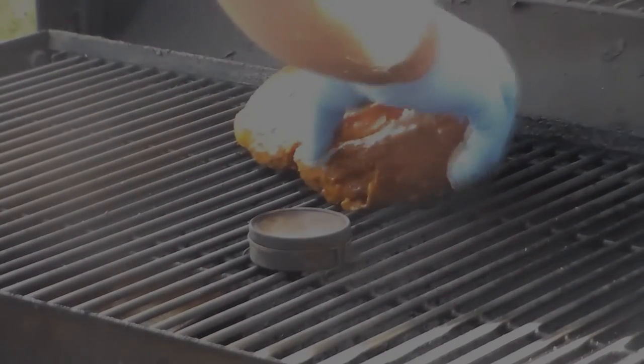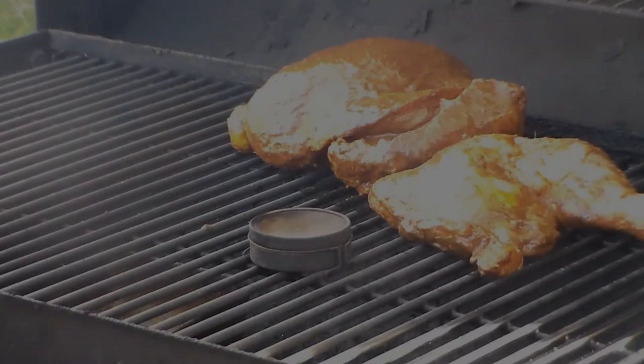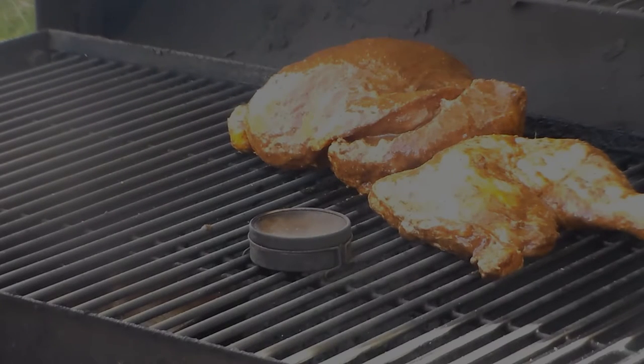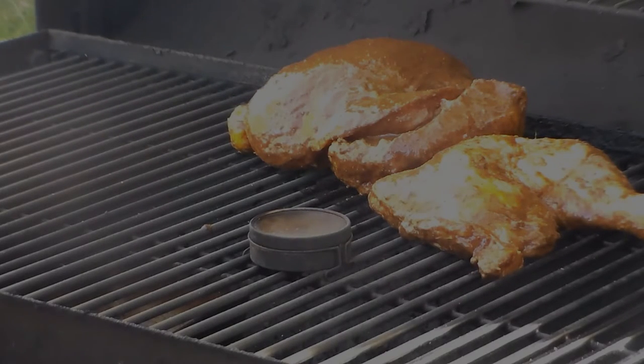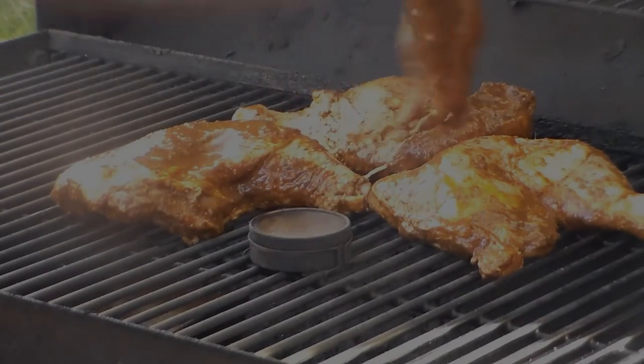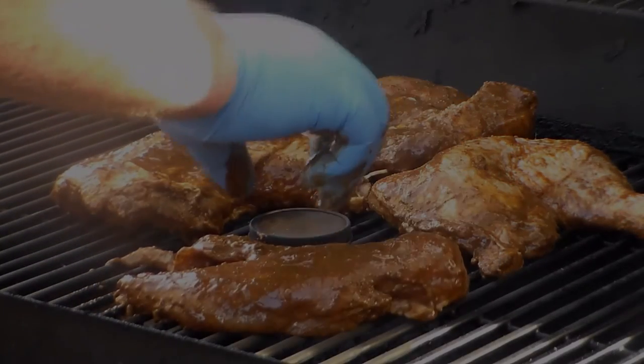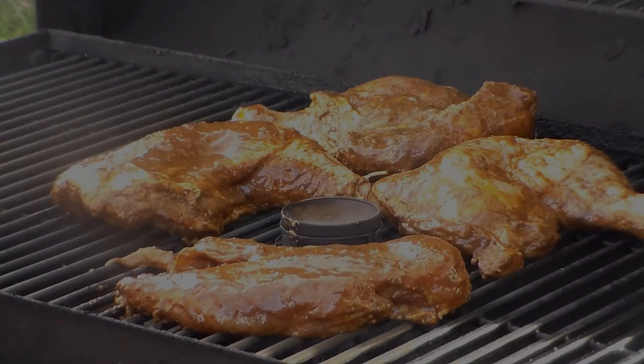Jerk is traditionally slow cooked over a lattice of pimento wood. Now, I have no idea where to get pimento wood in Indiana, so I'm going to be doing this on my smoker and use sugar maple to get that rich, smoky flavor. But you use whatever you want — charcoal, cherry, whatever. If you don't have a smoker, you would want to set up your grill for indirect heat and cook it that way.